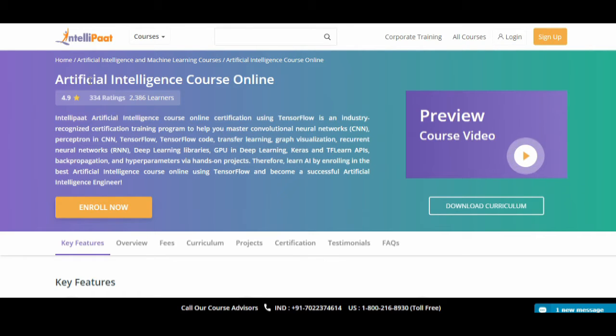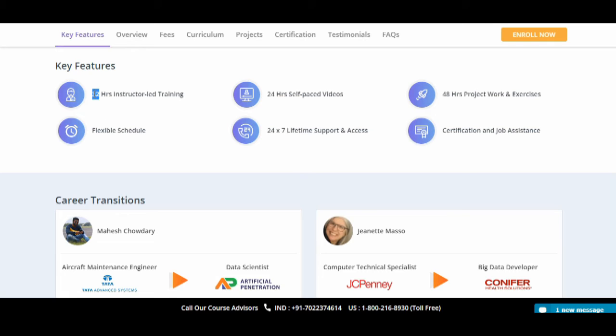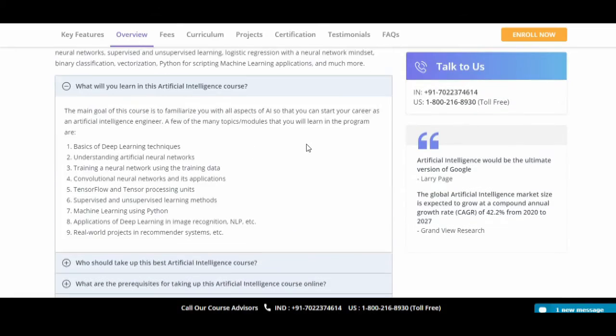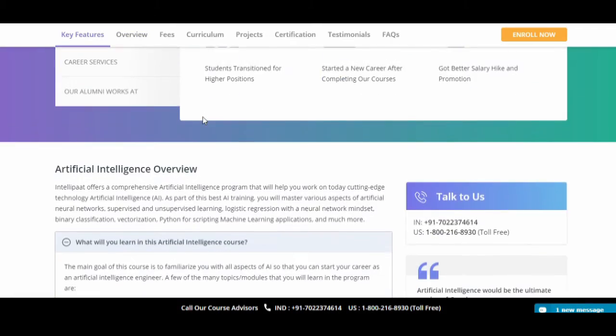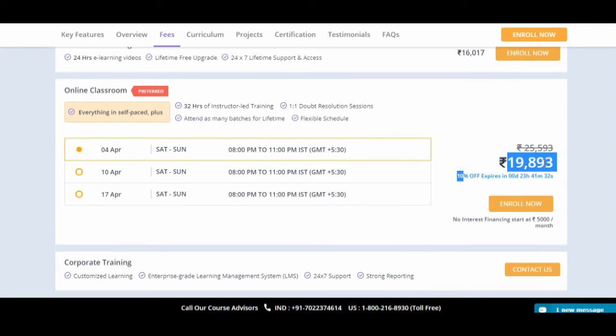The fourth course I am going to suggest is 'Artificial Intelligence Course Online.' The course provider is IntelliPaat. You can see the sample video on their page. Features include 32 hours of instructor-led training, 24 hours of self-paced video, 48 hours of project work and exercises, flexible schedule, 24/7 live support, access to certification, and job assistance. Frequently asked questions are also available on their site.